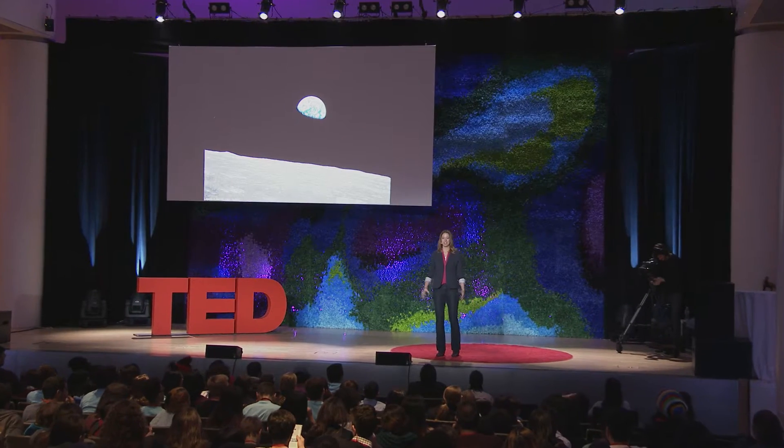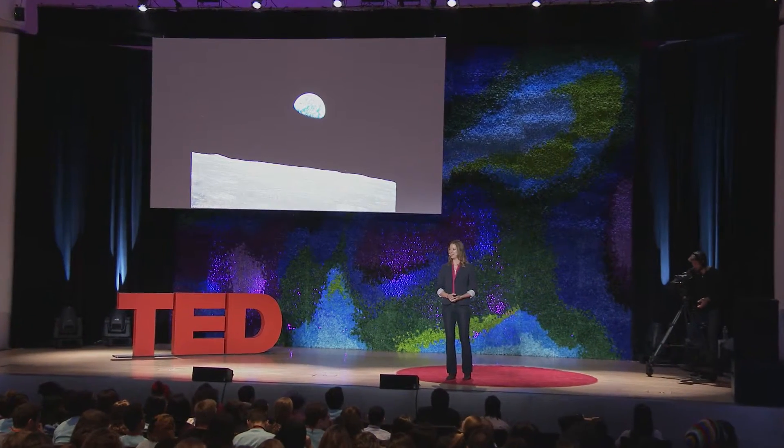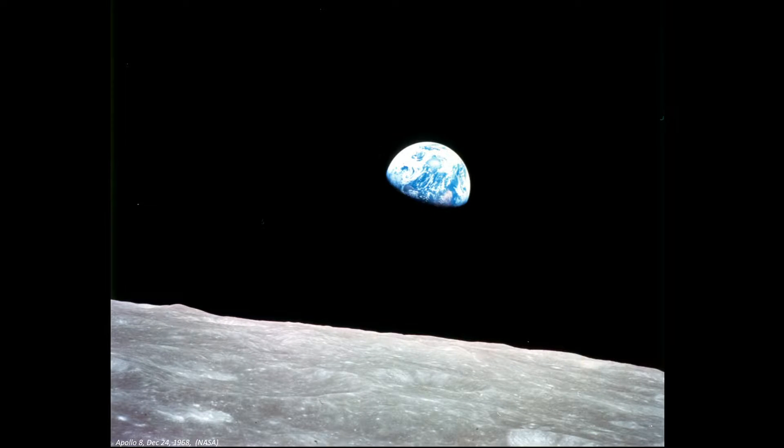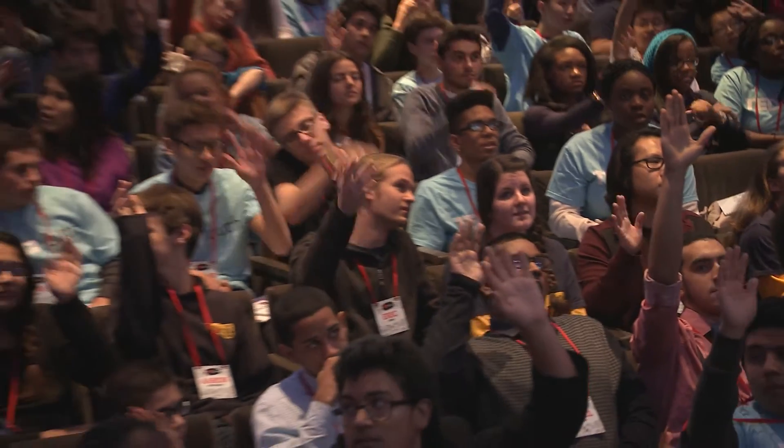So hello everyone. We started the day in outer space, and we are going to end the day in outer space. How many of you have seen this photo before? It was taken by the Apollo 8 astronauts over 45 years ago, and many people credit this photo, in part, with sparking the environmental movement. Why was it a spark? It's because it highlights how the Earth is fragile, and it highlights how the Earth is special.